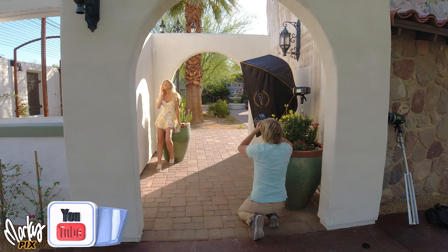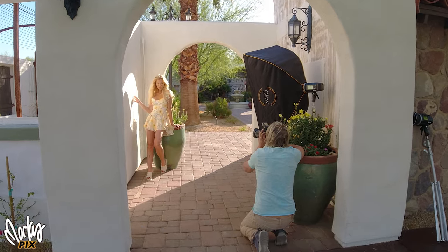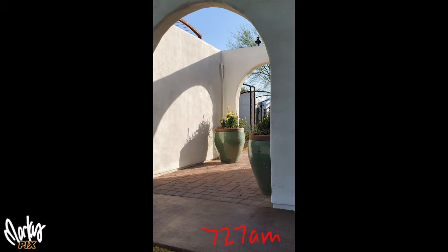Here's something everybody should do if they do location video or photography, if they can. You see the beautiful sunlight on the wall on the left there? Well, that's only there for 20 minutes at 7:20 in the morning, and the rest of the day this location isn't that good.